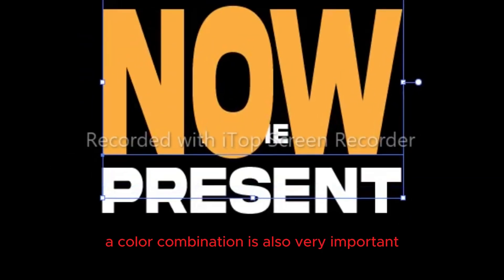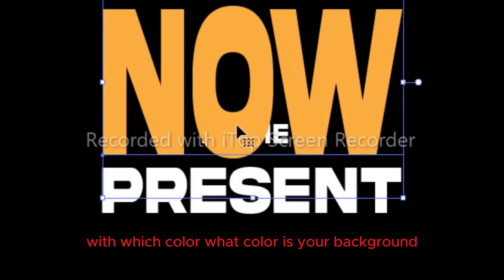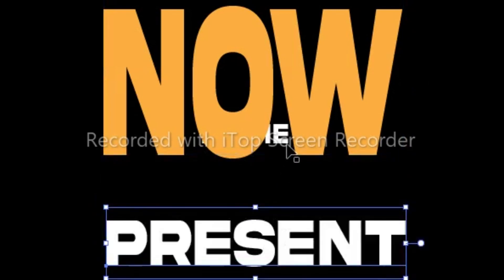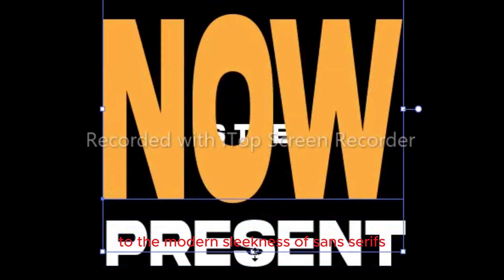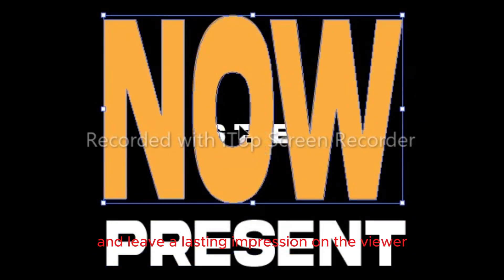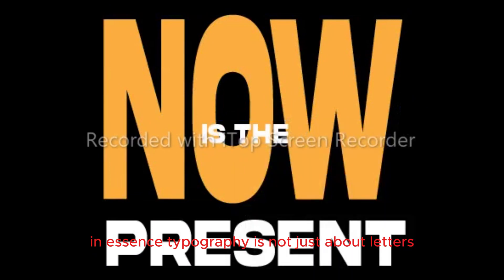Color combination is also very important in typography. It is very important to see which color you are using with which color, what color is your background and which colors will look better on it. From the elegant curves of serif fonts to the modern sleekness of sans-serifs, each typographic choice holds the power to shape perceptions. In essence, typography is not just about letters — it's about crafting an experience.